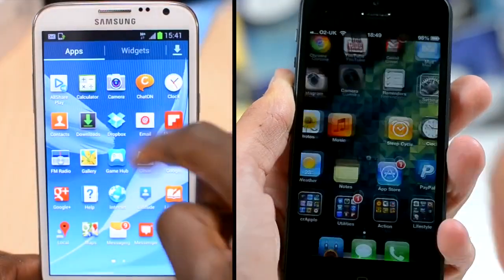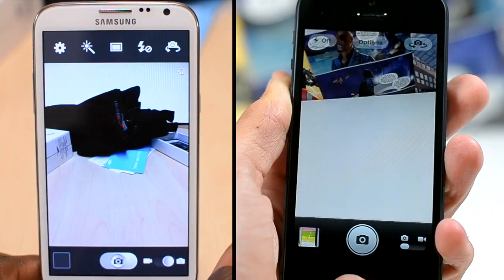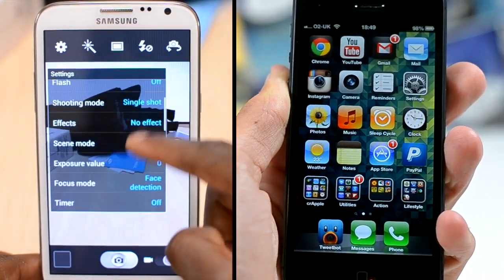And then finally we're going to launch the camera app. As you can see there, it's actually quicker on the iPhone — so that is quite impressive from the iPhone there. But again, it's not slow on the Note. I don't think there's any way the Note can be described as slow.